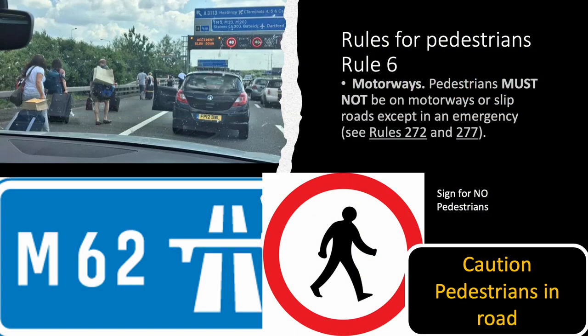Rule 6. Motorways. Pedestrians must not be on motorways or slip roads except in an emergency.